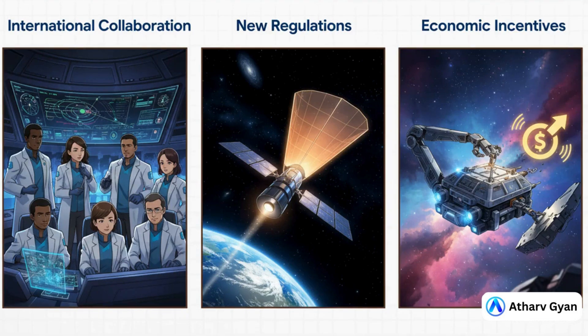A real blueprint for success boils down to three main things. First, everybody has to work together on tracking — you can't dodge what you can't see. Second, we need new rules that say any new satellite has to have a plan for how it's going to be removed at the end of its life. And third, we need to make it profitable to clean up space — we need to create real economic incentives for companies to go up there and do this work.